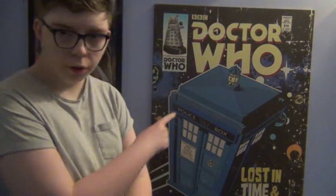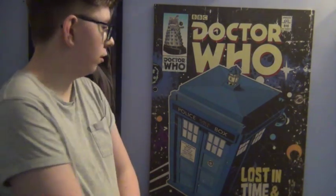The TARDIS is key. This room is painted in TARDIS blue, that's a poster of the TARDIS — I love the TARDIS and it's the best. It's one of the best pieces of machinery in Doctor Who; it never lets you down.